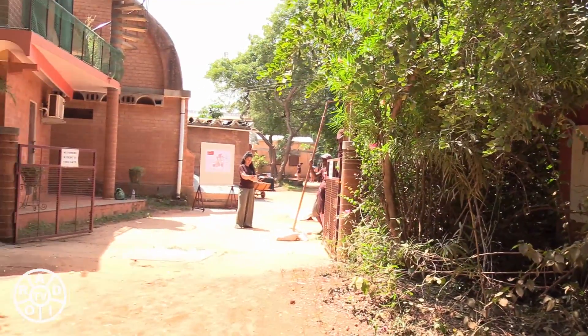Good morning from Auroville Earth Institute. We are here with Hillary who's going to explain what the day is, what the open house is, what Auroville Earth Institute is and the project.